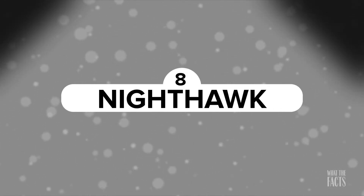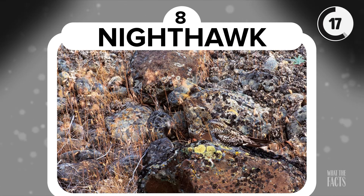Nighthawk. The Nighthawk in this photo is really using its animal defense mechanism to hide from the camera's eye. Its natural desert coloring allows it to blend in.